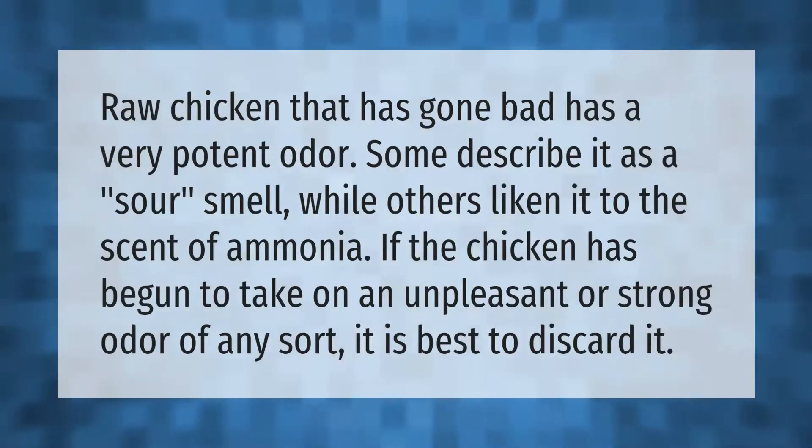Raw chicken that has gone bad has a very potent odor. Some describe it as a sour smell, while others liken it to the scent of ammonia. If the chicken has begun to take on an unpleasant or strong odor of any sort, it is best to discard it.